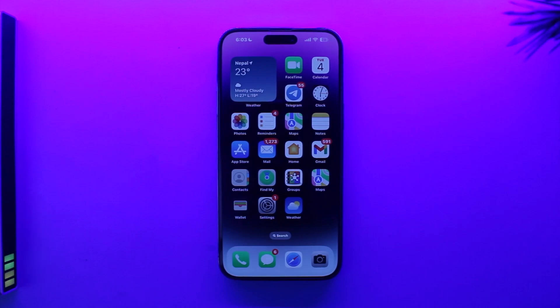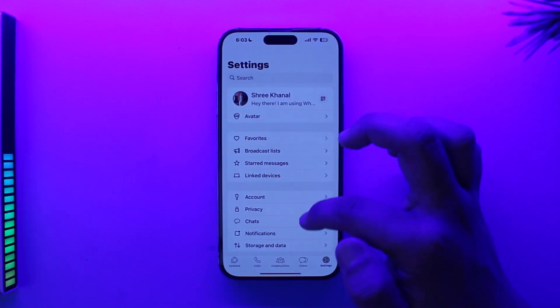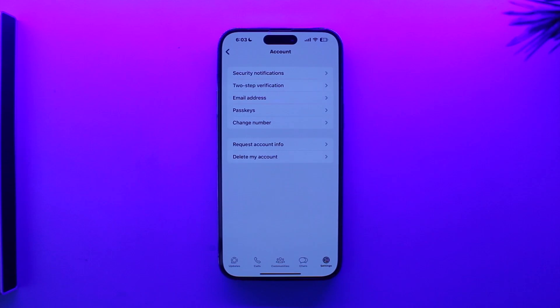Now if you want to use two WhatsApp on the same iPhone, you have WhatsApp on your iPhone and you've been trying to use another account. You try to look in the account section to add another account, but to your surprise you find out that there's no option — which is surprising because Android has already gotten this feature.